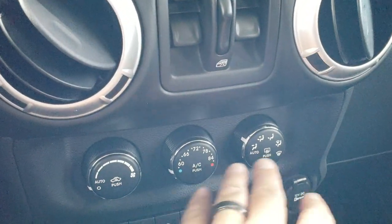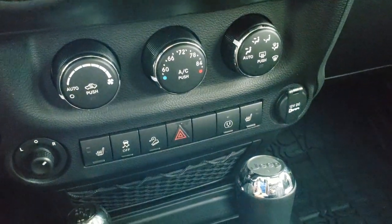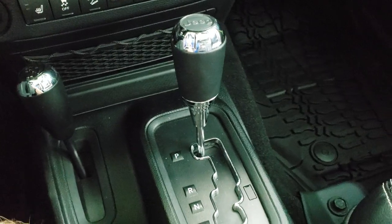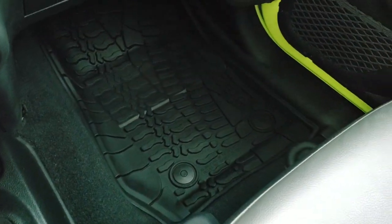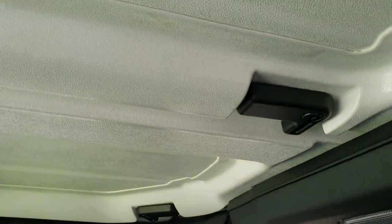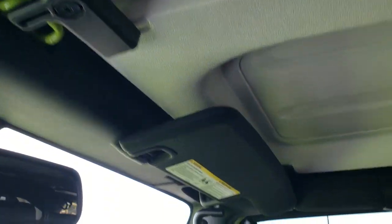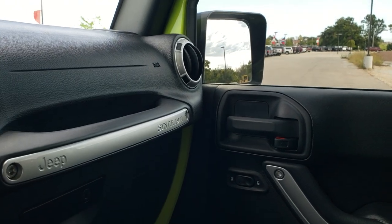You've got power windows, climate controls, heated seat buttons, stability control, downhill assist control, 4x4 shifter, 5-speed automatic transmission, and a tap shift. All-weather floor mat on the driver's side. The passenger seat is in excellent condition — no rips or tears. The front hard top pieces are in really nice condition. It smells very clean in here — I don't think it's ever been smoked in.